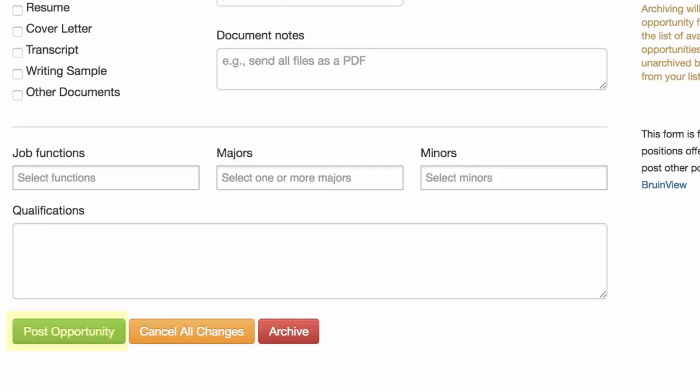After publishing, you can wait for students to contact you or actively seek out students you think should apply for your opportunity. There's also a helpful archive button, which allows you to hide any older postings from students without having to delete the entire post. This way, as you fill positions for your projects, you can save the posting for later if you would like to hire new students in the future.